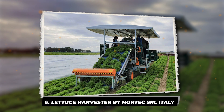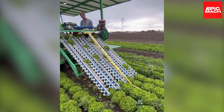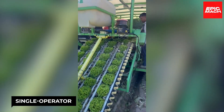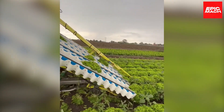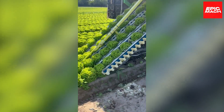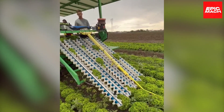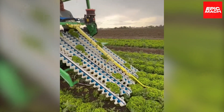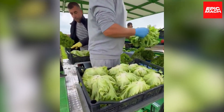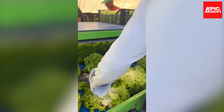6. Lettuce Harvester by Hortec SRL Italy. Hortec SRL's Lettuce Harvester epitomizes single-operator efficiency for automated lettuce harvesting. This self-propelled machine streamlines laborious manual harvesting tasks. Specialized blades sever lettuce heads cleanly near the base for smooth cutting. Conveyors gently transport the freshly cut lettuce into the machine where integrated systems wash and sort it before depositing it into bins, ready for delivery.